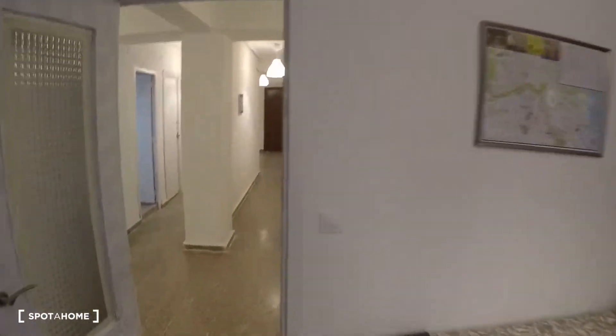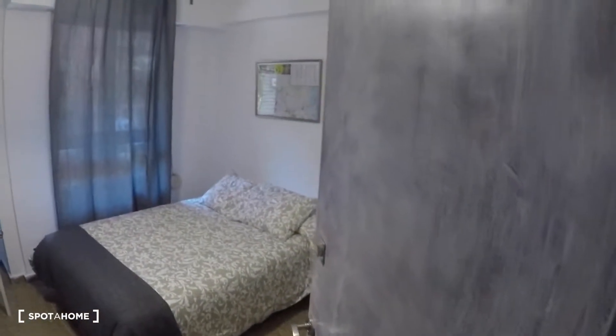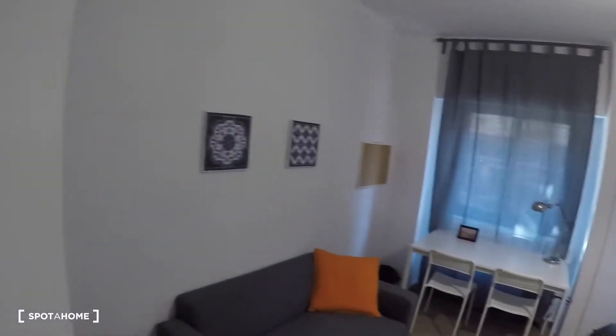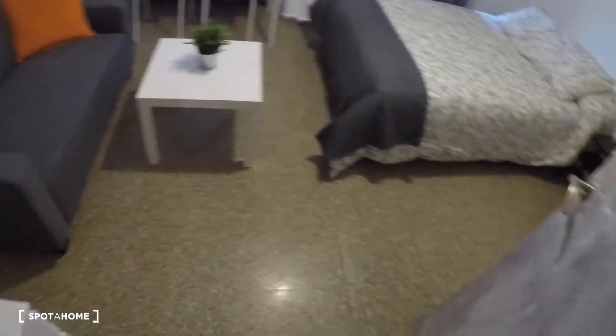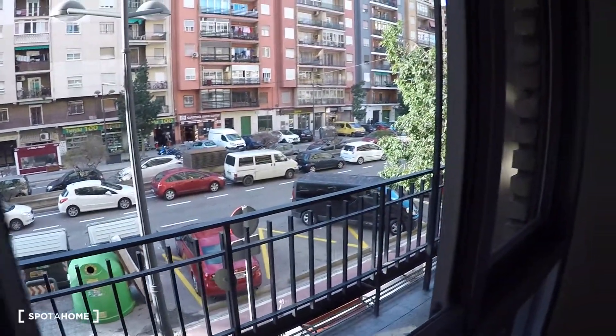Over here we got bedroom number seven. This bedroom has a sofa, a coffee table, a chest of drawers, a desk, two chairs, a lamp, two windows with exterior views, a double bed, a bedside table, and a wardrobe.